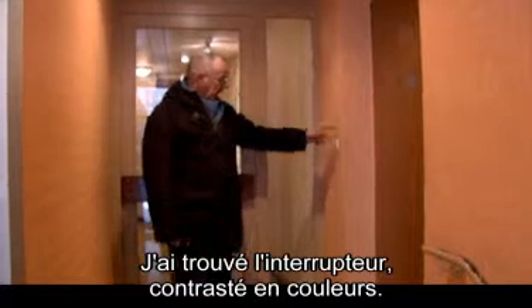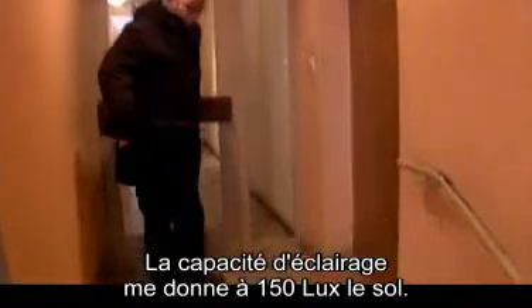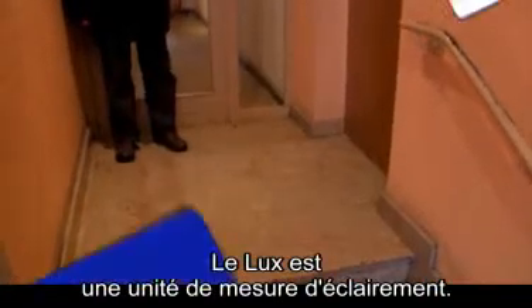L'escalier voit clair. Hop, j'ai trouvé l'interrupteur : il est contrasté en couleur. Une petite LED m'informe. J'ai une capacité d'éclairage qui me donne 150 lux au sol. Le lux, c'est une unité de mesure d'éclairement.